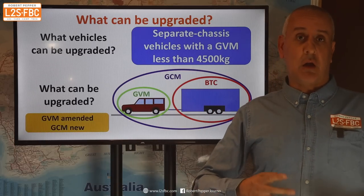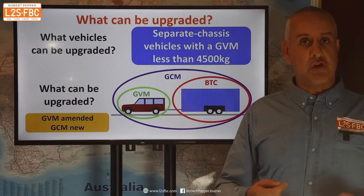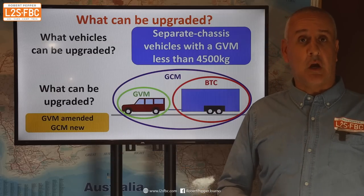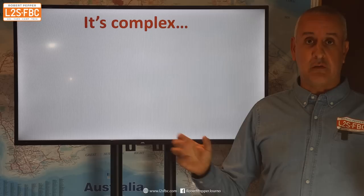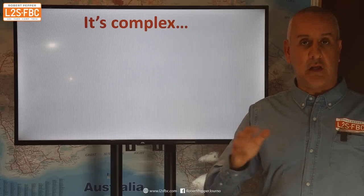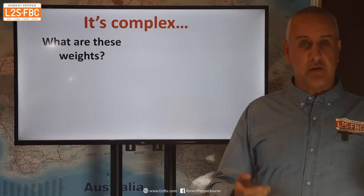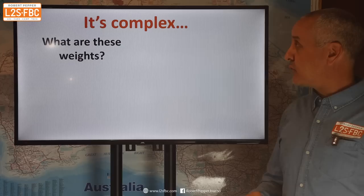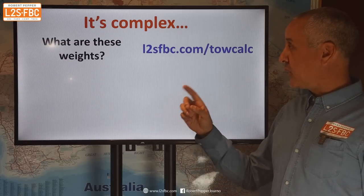The GVM legislation has been amended — you've been able to do GVM upgrades for a while, that's just been changed a bit — but the GCM legislation is new. One point about all of this is that it is complicated; let nobody tell you anything different. There's a zillion different weights — GVM, GCM — there are eight different weights to comply with if you want to tow. If you want to know what they all are, head over to my website; I'll put the link in the description.